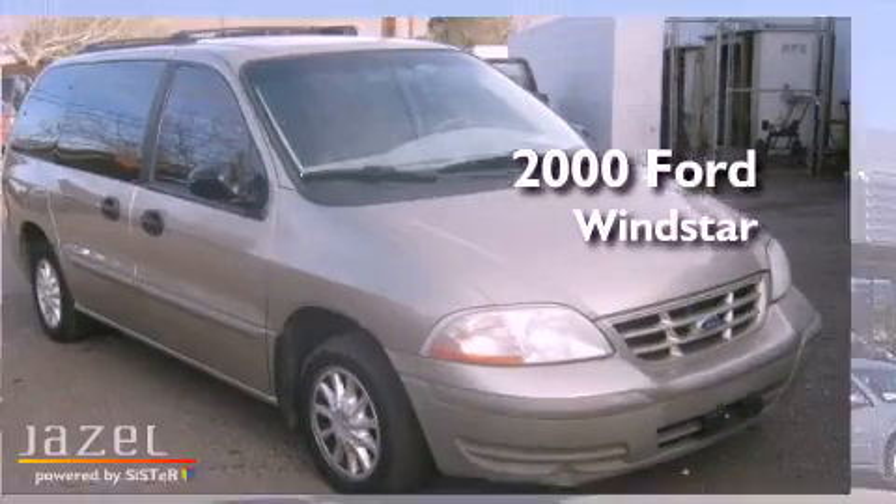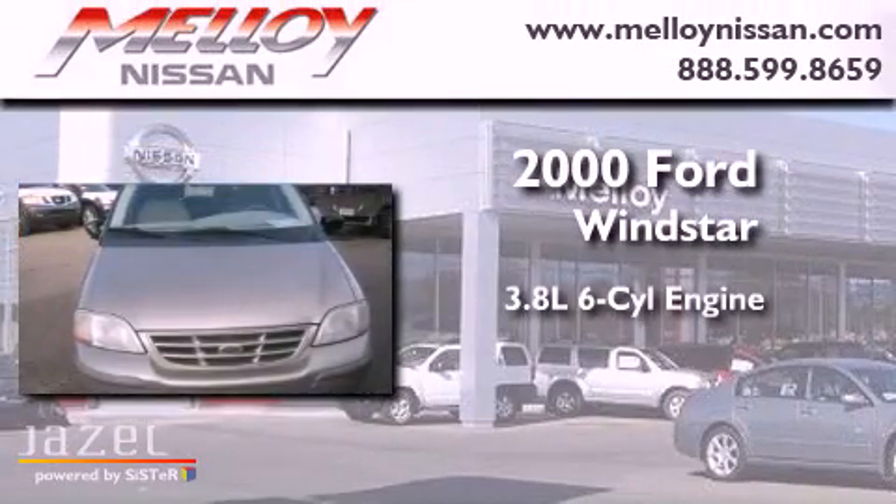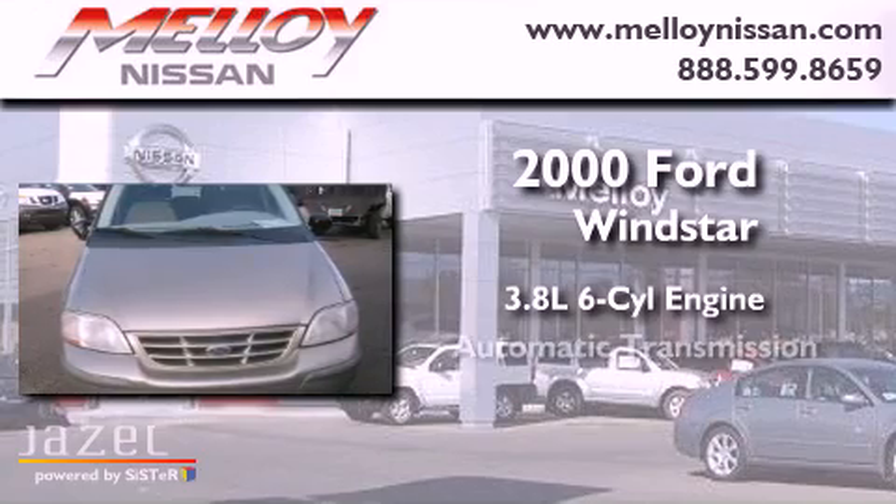This is a 2000 Ford Windstar. It has a 3.8-liter six-cylinder engine and an automatic transmission.